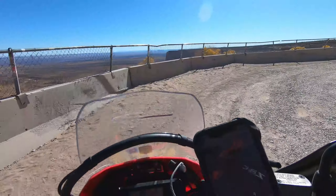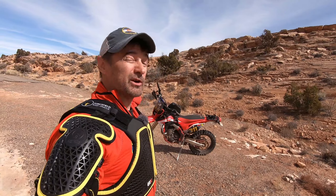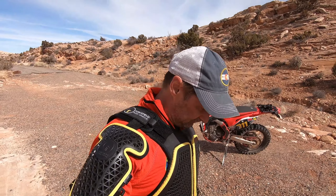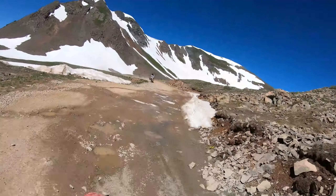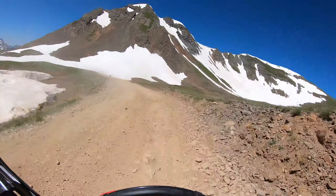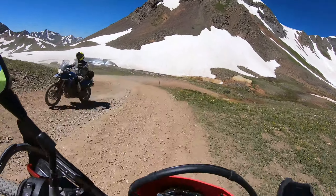Some like to argue that true adventure bikes are multi-cylinder machines weighing in at over 400 pounds. I think that's BMW's marketing department working overtime trying to talk you into something that's not necessarily true. The Honda 250L Rally and the brand new KTM 390 Adventure might disagree with your definition. And those are just the bikes the factories have designated as adventure bikes. Try to argue that only bikes with the words 'adventure' or 'rally' in their names can claim the title, and a thousand KLR, DRZ, and XR riders will rise up and burn your house down.